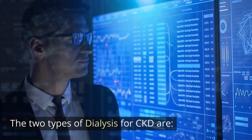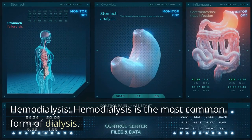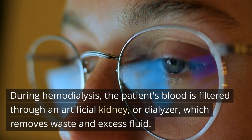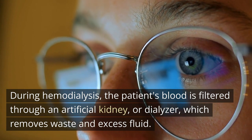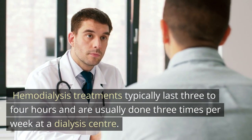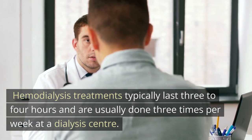The two types of dialysis for CKD are hemodialysis and peritoneal dialysis. Hemodialysis is the most common form of dialysis. During hemodialysis, the patient's blood is filtered through an artificial kidney, or dialyzer, which removes waste and excess fluid. Hemodialysis treatments typically last three to four hours and are usually done three times per week at a dialysis center.